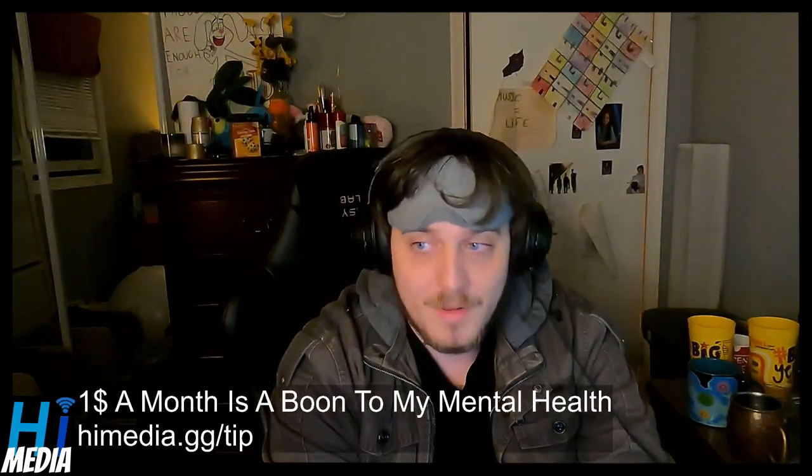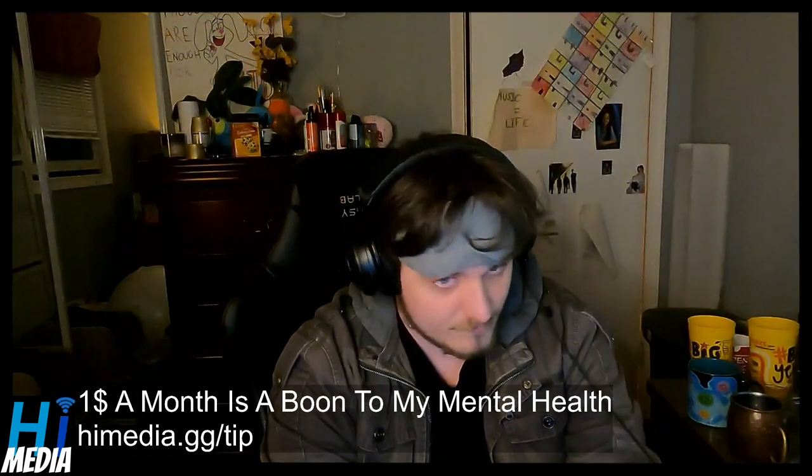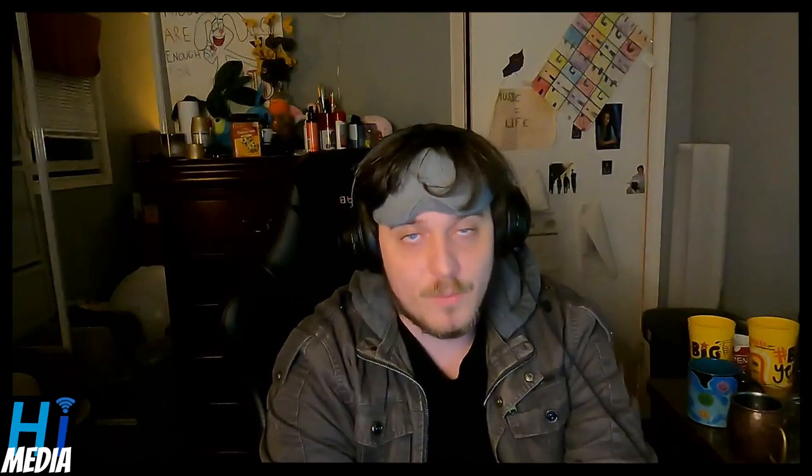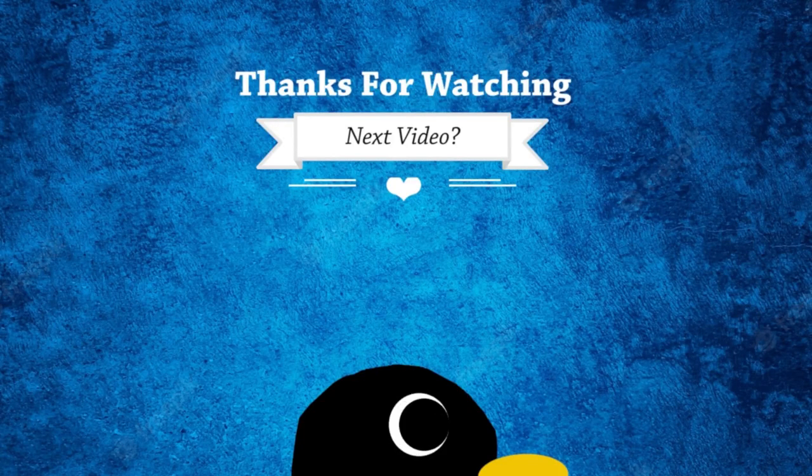If you want to support me, you can do so by donating a dollar to my Ko-fi link at ejimedia.gg/tip — it's a boon for my mental health and I'd genuinely appreciate it. On that note, ladies and gentlemen, thank you so much for watching. I appreciate you, your time, and your listenership. It's getting to be late hours so I'm going to head to bed — have a lovely rest of your night, and I'll see you next time.